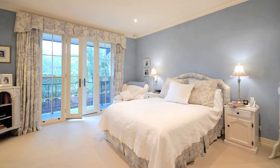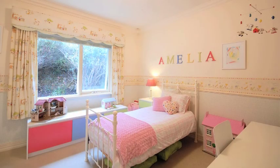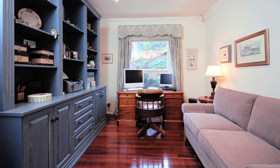Which demographics could you see moving into this property? This home is going to suit a number of people — young to older families. There are three or four bedrooms here, or it could suit a more retired couple who like a reasonably sized home but easy maintenance.